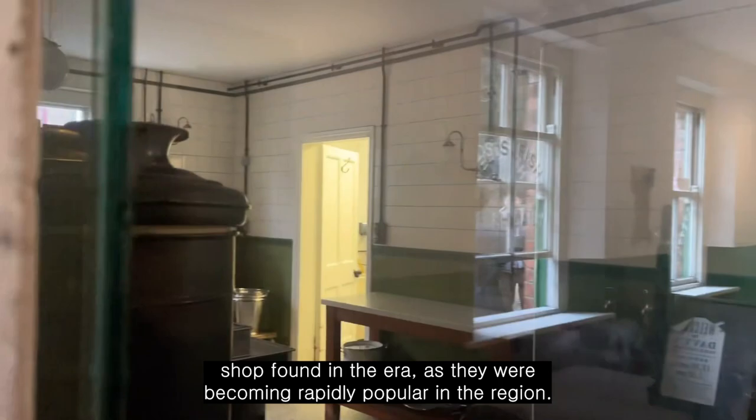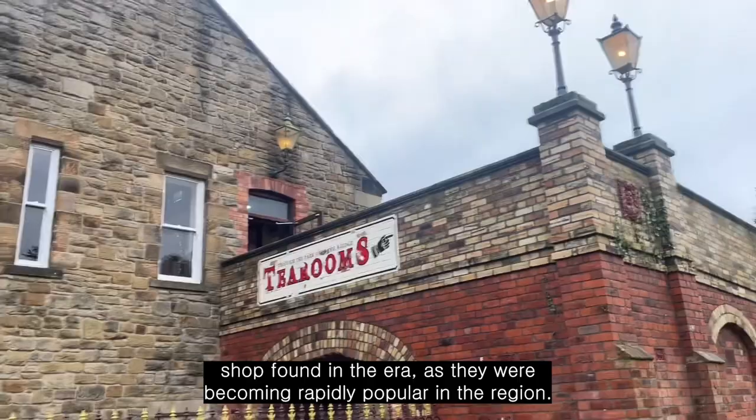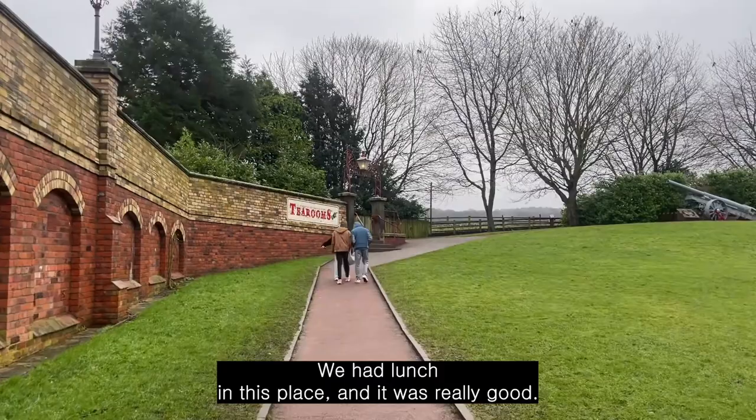Davy's fried fish and chip potato restaurant represents the typical style of shop found in the era, as they were becoming rapidly popular at the time. We had lunch in this place and it was really good.